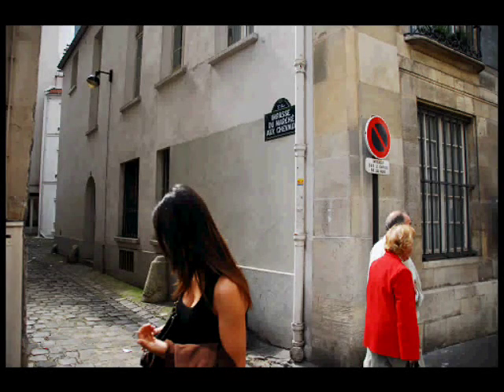Hello and welcome to Paris Set Me Free, the mini photo tutorials. If you want to see a high quality version of the photo I'm going to discuss, then go to my blog, parissetmefree.blogspot.com.